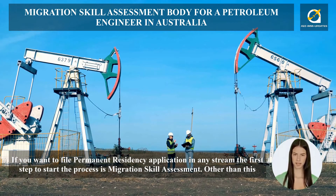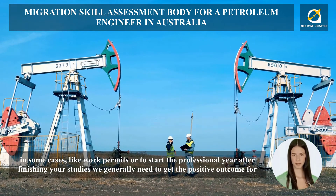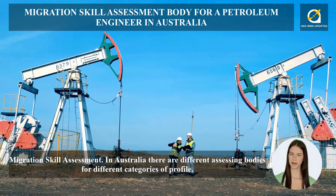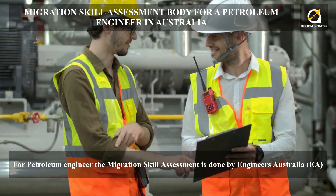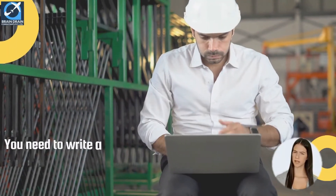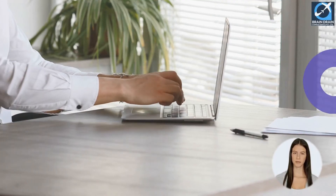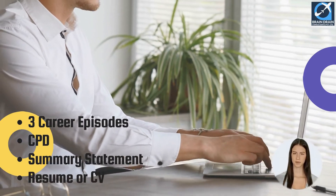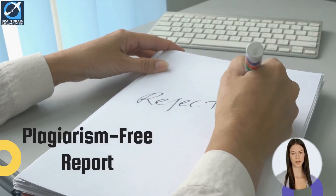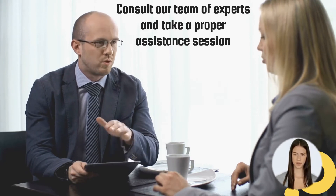If you want to file a permanent residency application, the first step is migration skill assessment. For petroleum engineers, the Migration Skill Assessment is done by Engineers Australia. As an engineer, your assessment will require you to write a Competency Demonstration Report presenting your engineering competencies as per the Australian Quality Framework. In this report, you have to write three career episodes, a continuing professional development sheet, a summary statement, and a CV. This report must be plagiarism-free; failing which can lead to a one-year to three-year assessment ban. We recommend consulting our team of experts and taking a proper assistance session to clear all your doubts before writing your CDR.